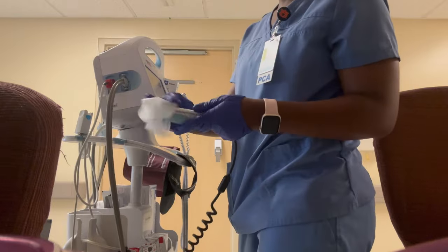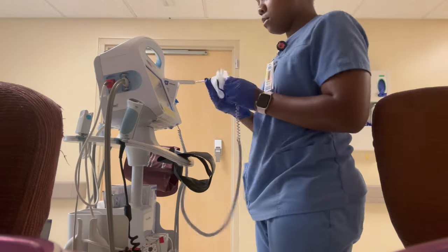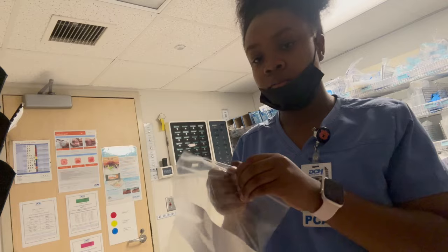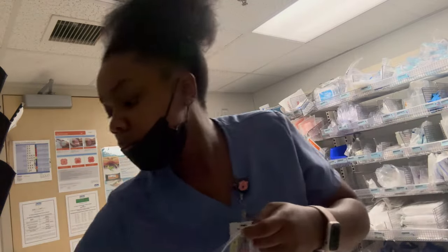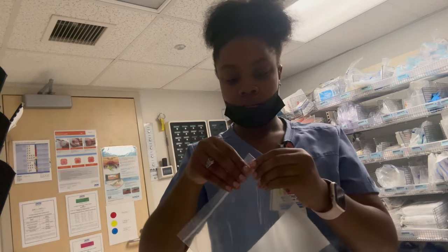Our first set of rounds — the 7 o'clock rounds — we go in, introduce ourselves to our patients, meet them, and check their vitals for the first time of the day. I work on a heart floor and a lot of my patients have heart monitors, so we're required to change the heart monitor batteries out every 24 hours at 7am. That way the cardiac monitor unit won't page our phones all day saying a patient's heart monitor died.